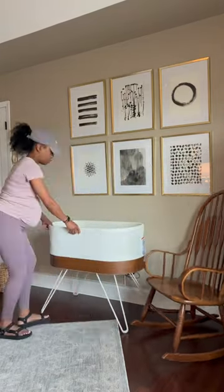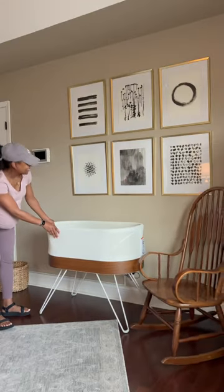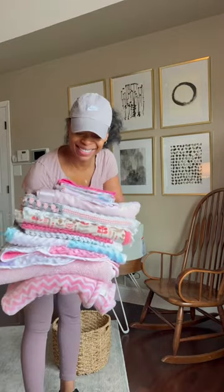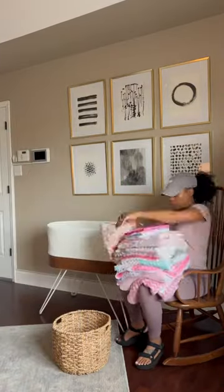I got this super nice solid hardwood rocking chair from my friend Aaron — thanks hon — and it happens to match the Snoo sleeper, which is even better. I'm gonna fill this little basket with some blankets and I can also stuff other essentials and easy-reach items in here.